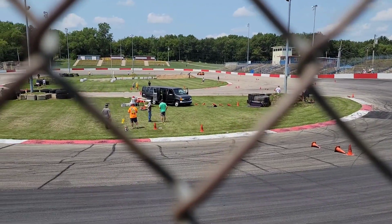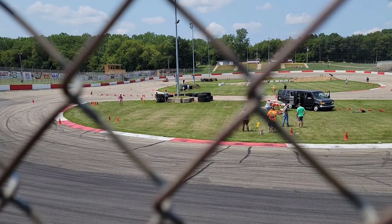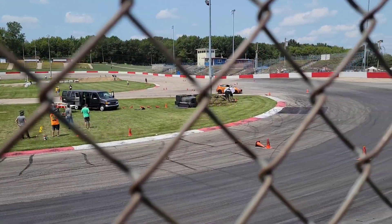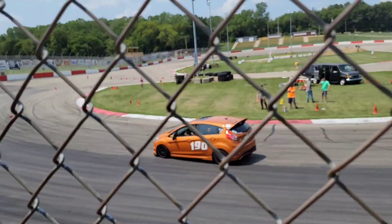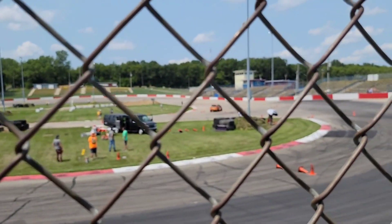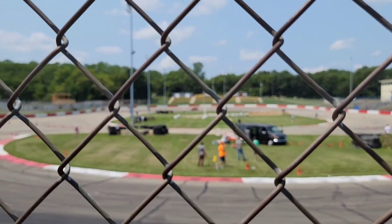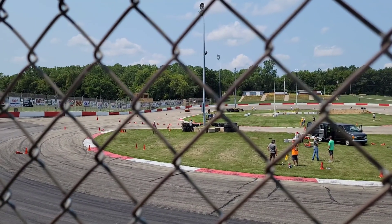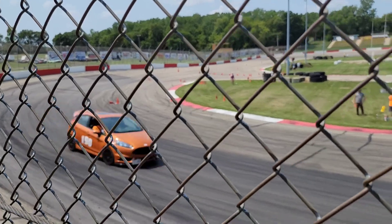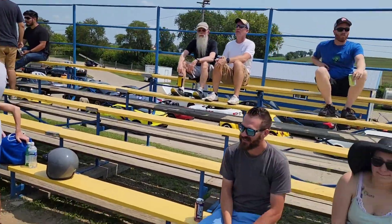Got Brandon here going — we're going to see what he can do. Hopefully it doesn't beat my time, but I like competition. I always like to see people do good. He ran a 44.6 — couldn't quite touch her. That's close. Didn't quite get her.